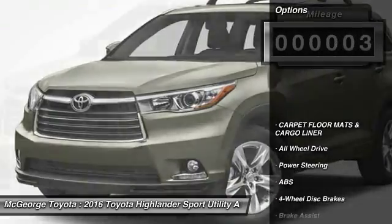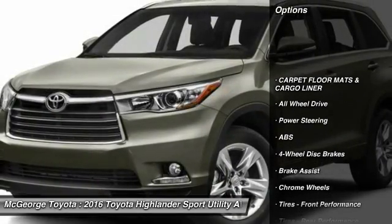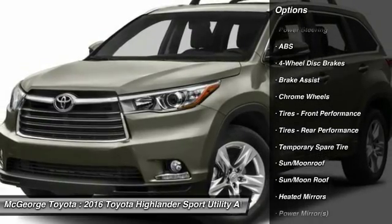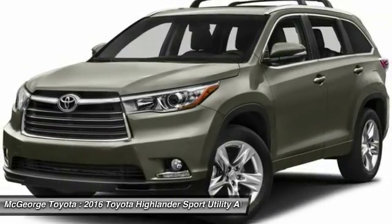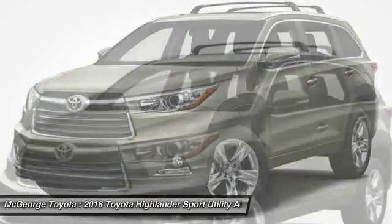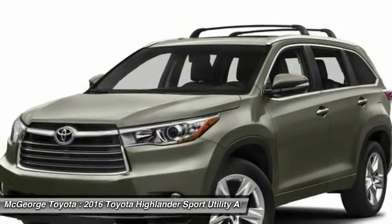Here are some of this vehicle's great options: power passenger seat, steering wheel audio controls, navigation system, anti-lock braking system, power lift gate, keyless entry, all-wheel drive, Bluetooth, moonroof, leather wrapped steering wheel.